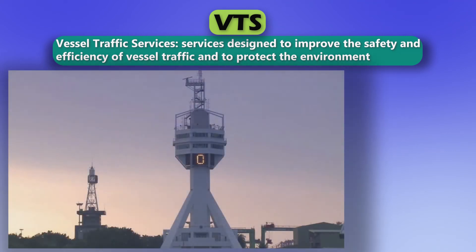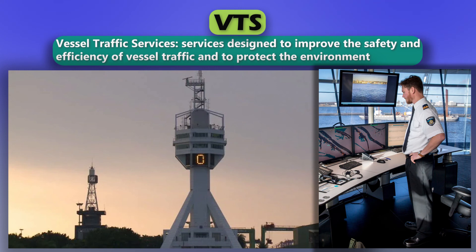VTS. Vessel traffic services. Services designed to improve the safety and efficiency of vessel traffic and to protect the environment.